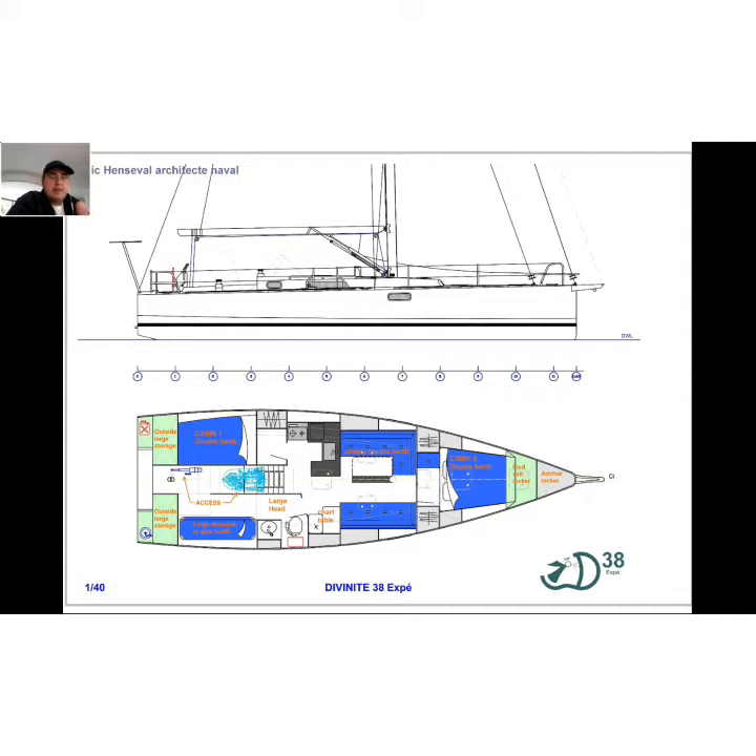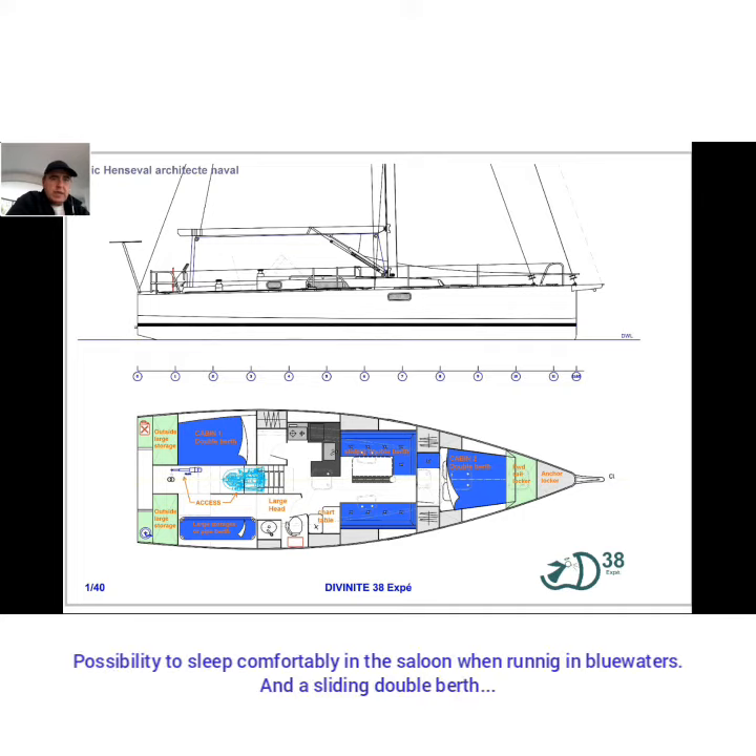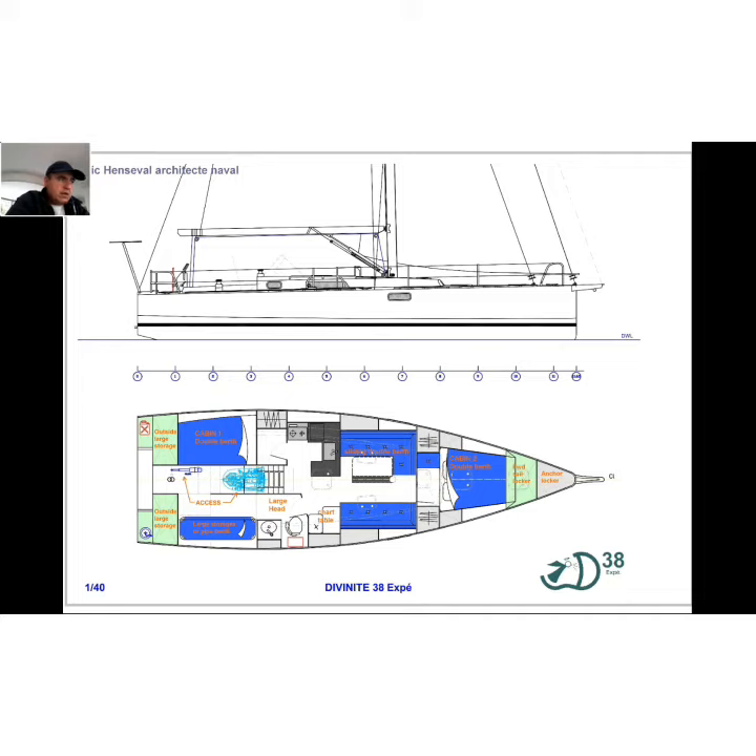Arrangements are proven to be efficient and adapted to all: two comfortable double cabins, one toilet shower, a large saloon, and a U-shaped galley allowing you to face your guests while cooking.